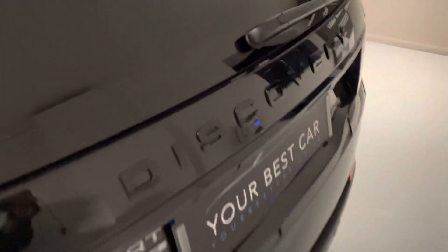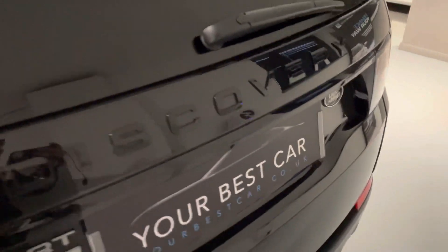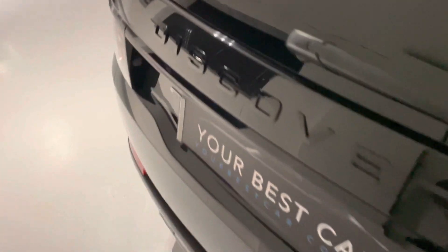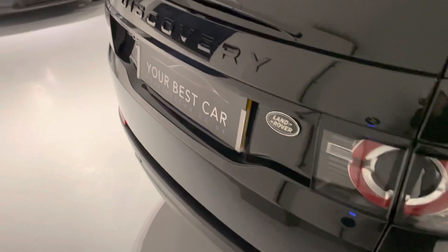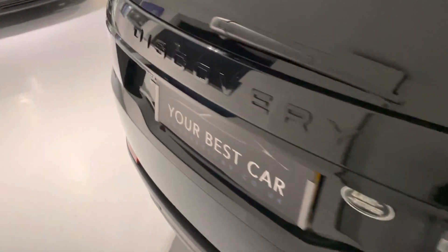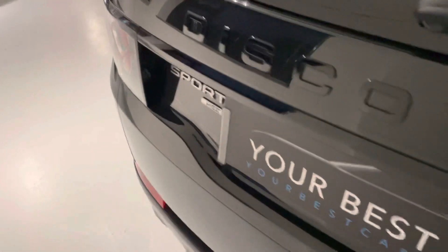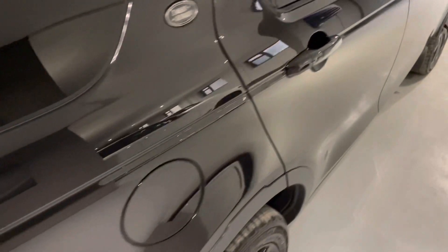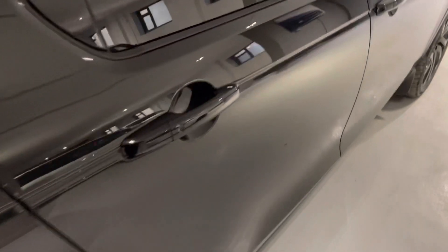The Discovery badge at the back, again in that gloss black, looks really nice. You get the dual exhausts, and of course Discovery Sports have seven seats. Look at the condition of that rear tailgate and that paintwork.